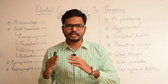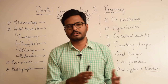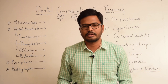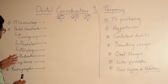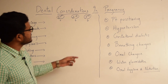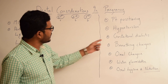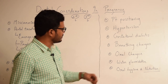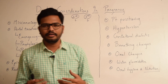In this video I will be discussing various dental considerations in pregnant patients. In the previous video I explained the various time periods of trimesters — first, second, and third trimester. In this video let's try to understand what treatments we can perform depending upon the trimester the patient is in, and also discuss patient positioning, hypertension, gestational diabetes, breathing changes, oral changes, water fluoridation, and most importantly oral hygiene and the role of nutrition.